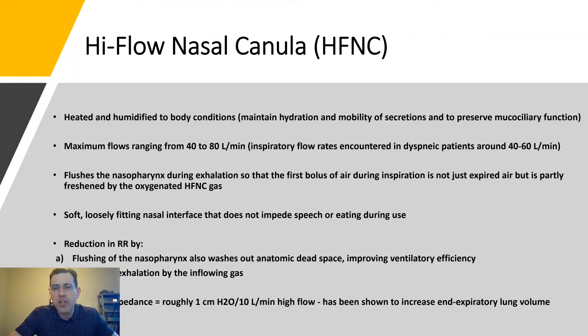High-flow nasal cannula flushes the nasal pharynx during exhalation so that the first bolus of air during inspiration is not just expired air, but is partly refreshed by the oxygenated high-flow gas. This is one of the mechanisms by which we're not getting a lot of seeding in the room — you're getting entrainment of air in the back of the throat, preventing it from being breathed out.